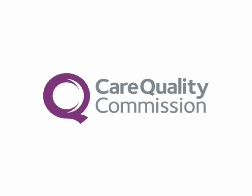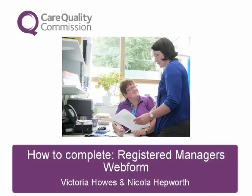Thank you. Hello and welcome to this presentation. I am Nicola Hepworth and together with my colleague Victoria Howes we will be guiding you through your registration application form.